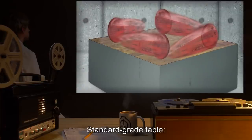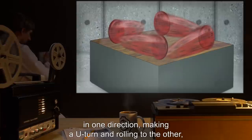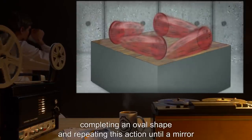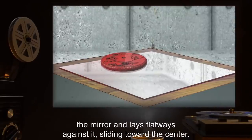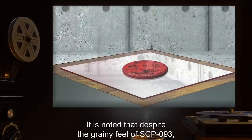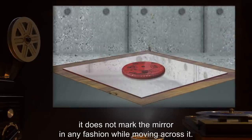Standard Grade Table: SCP-093 turns upright and begins to roll across the table surface in one direction, making a U-turn and rolling to the other, completing an oval shape, and repeating this action until a mirror is brought into the vicinity, at which time SCP-093 rolls toward the mirror and lays flatways against it, sliding toward the center. It is noted that despite the grainy feel of SCP-093, it does not mark the mirror in any fashion while moving across it.